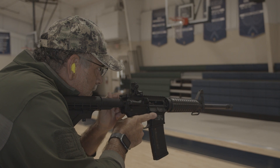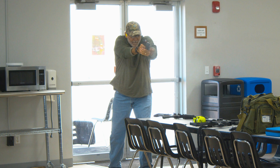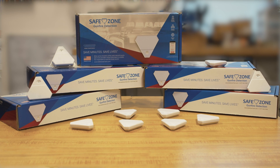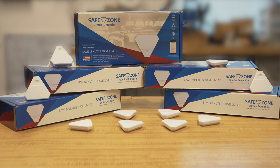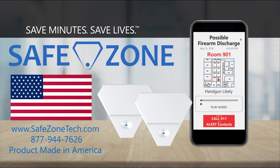Every minute that a gunshot victim spends waiting for treatment puts them 7 to 10 percent closer to death. Seconds of life — this product is undeniably going to save hundreds and hundreds of lives. Save minutes, save lives, save self.